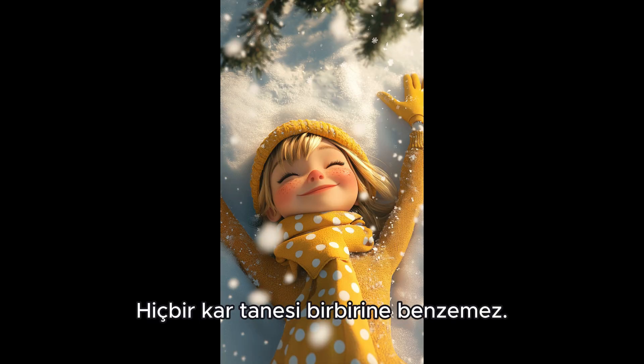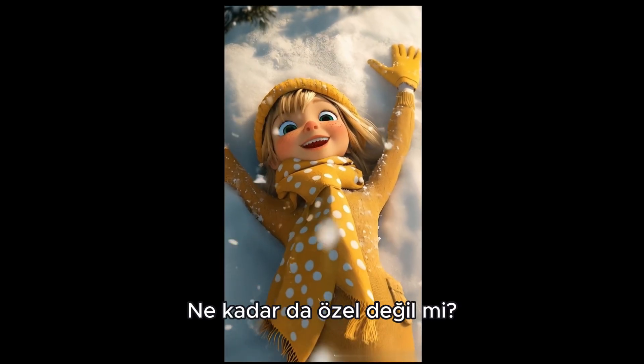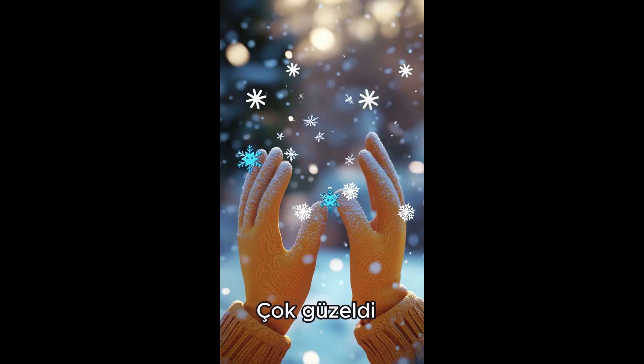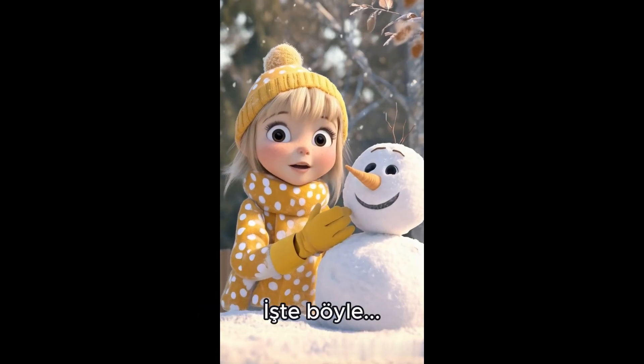But here's something amazing — no two snowflakes are ever the same. Each one is completely unique. Isn't that special? I even caught one on my glove. It was so beautiful, but it melted right away, because snow turns back into water when it touches something warm. So that's how it works.